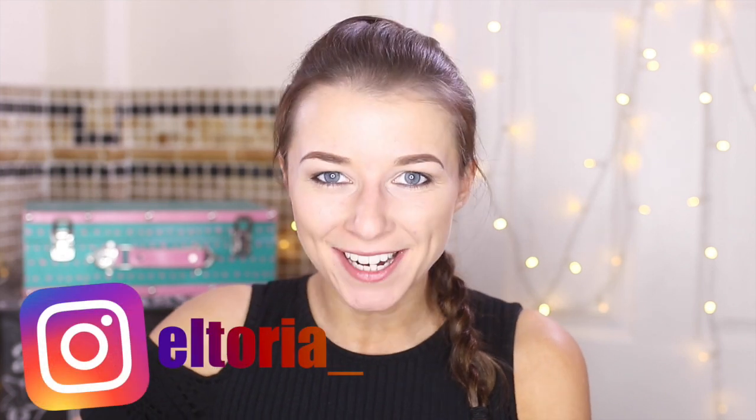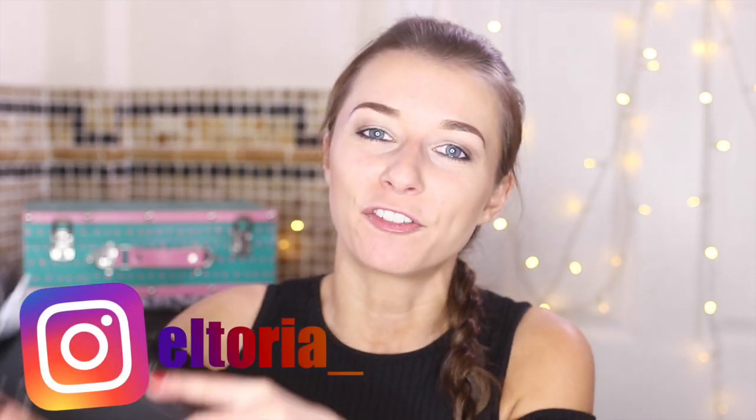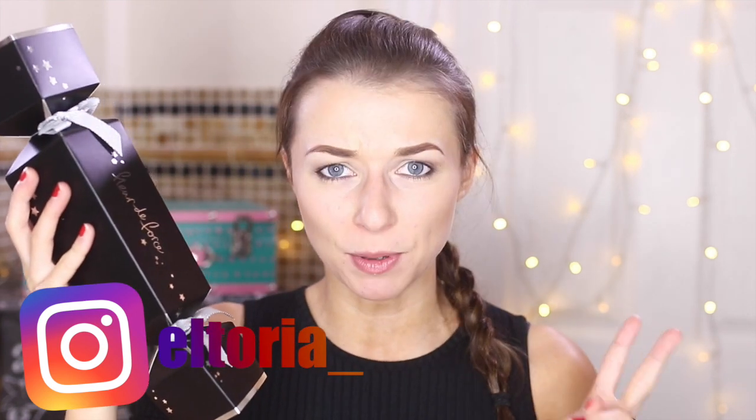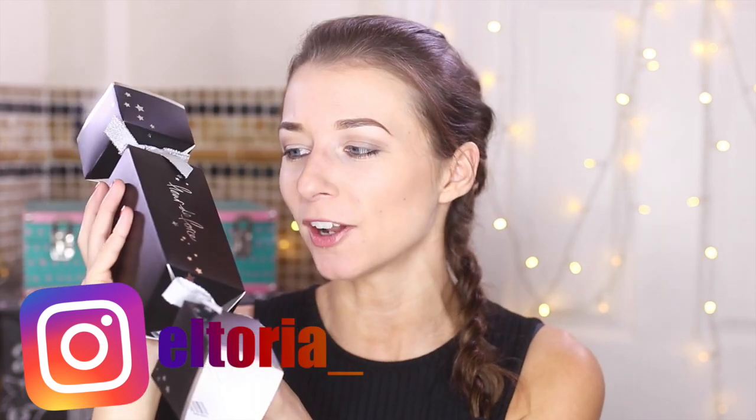Hi guys, welcome back to my channel. Today I'm going to test out the Fleur de Force Christmas Cracker. Fleur does have two of these, but I'm going to review the first one.